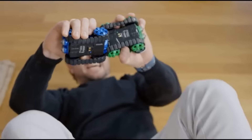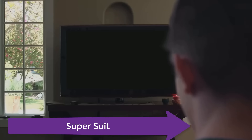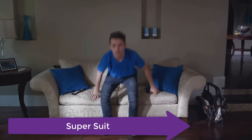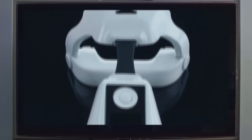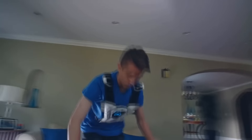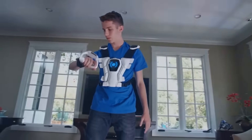In video games, even virtual reality, you are merely a player in a world that is not your own. Super Suit lets you become you — in a world limited only by your imagination. Forged from technology light years away, powered by the energy inside you, get ready to don the Super Suit.